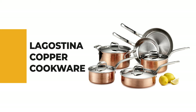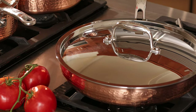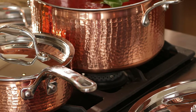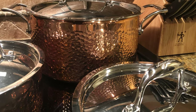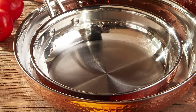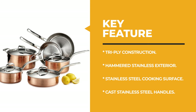Number 9: Lagos Tina Copper Cookware. The Lagos Tina copper cookware features a triply stainless construction with an aluminum core clad between two layers of stainless steel, giving even heat throughout the entire pan. The stainless steel handles are fully cast and riveted for strength and stability over a lifetime of use. Stainless steel lids fit tightly to seal in moisture and flavor, and nylon scrubbing pads are safe to use.